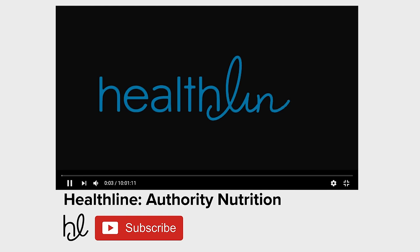Thanks for watching. Make sure to give this video a thumbs up if you found it informative. Don't forget to subscribe to Healthline's Authority Nutrition YouTube channel by clicking the red subscribe button below this video.